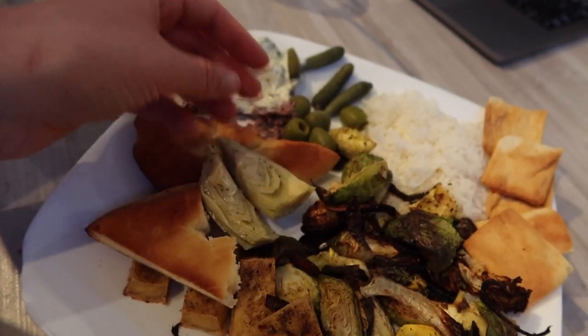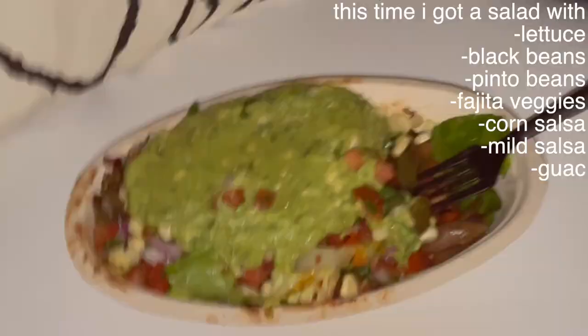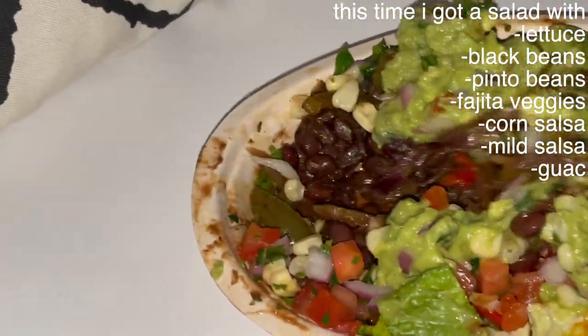I ate it with pita chips along with artichoke hearts. Then I went to Chipotle for dinner — my Chipotle order is on the screen if you'd like to check it out. It was the same thing as the burrito, just no tortilla.